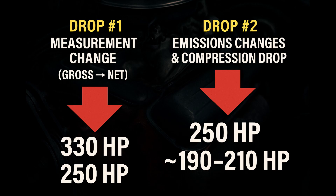So here's what happened: first, the numbers dropped because of the measuring change. Then they dropped again because the engines were actually being detuned. But the first drop — the one in 1972 — was honestly just a paperwork issue. A reality check on numbers that were a little inflated to begin with.